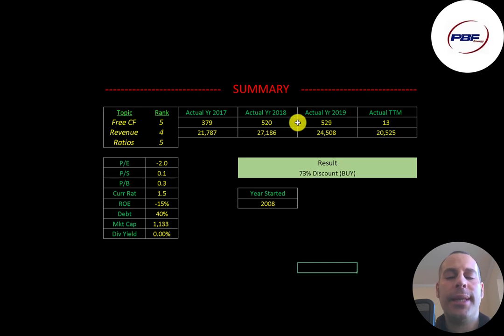To summarize, I have them trading at a 73% discount. It may seem risky investing in a stock with declining revenue, but if you're correct and the price goes back up, you could make a really good return. I'd much rather invest in a company with $20 billion of revenue than one with $10 million of revenue that people are bidding up because they think the future is amazing. I rank their free cash flows 5 out of 10 because the trailing 12-month number was very small. I rank their revenue 4 out of 10 because it's been slipping the past couple of years, and I rank their ratios 5 out of 10 — they have an amazing price to sales and price to book, but a negative P/E and negative ROE. Let me know what you think, give this video a like, subscribe, or comment below. If you'd like to get a custom valuation or support the channel, you can become a member by clicking the link in the description. Thanks for watching.